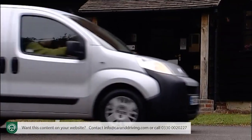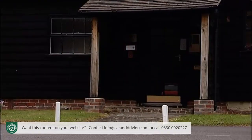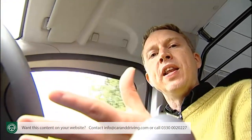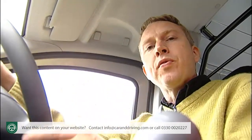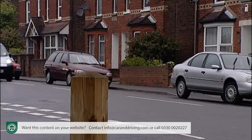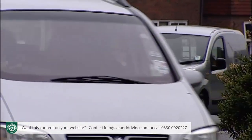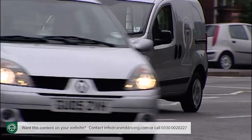That makes the van feel very spirited around town and you can dart into gaps in traffic very easily. This van's pulling power really comes into its own around town, meaning you're less likely to feel the need to row it along with its chunky five-speed gear lever. If you want to avoid that completely, there's the option of a Comfortmatic semi-automatic transmission. The 73 brake horsepower 1.4 litre 8-valve petrol option is also Fiat's own unit.